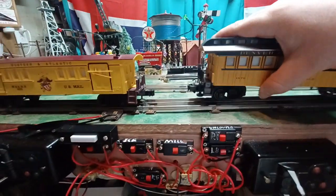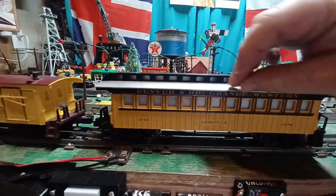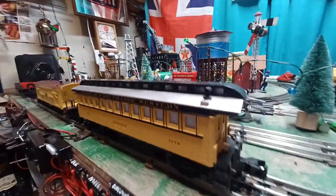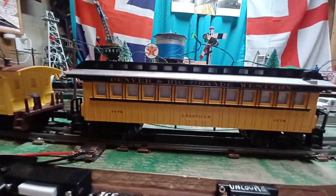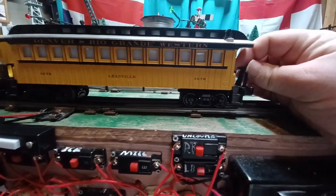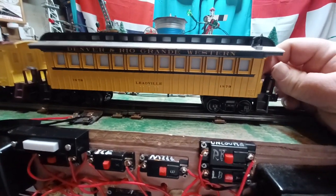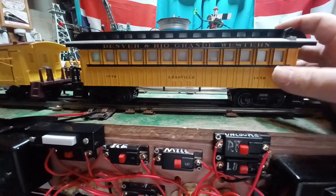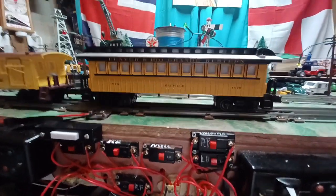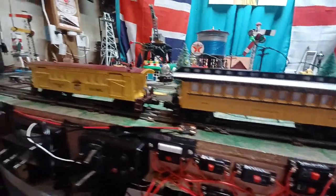Moving along, we have slightly later cars from about 1870. This was called a clerestory coach because of the little windows up here at the top — this section is called the clerestory. Same basic design, made of wood, heated by little potbelly stoves at least to start. In the beginning this kind of car was manually braked, but events such as the Armagh rail crash in Ireland and other accidents in the United States quickly convinced lawmakers that continuous brakes were necessary. The automatic air brake was eventually settled on, so these cars would be retrofitted.